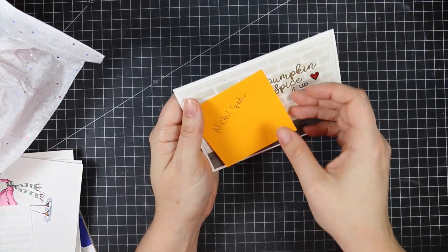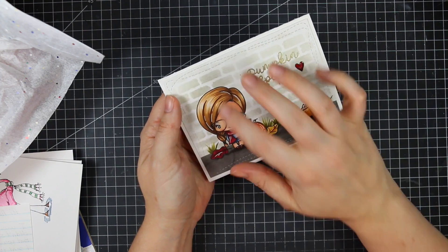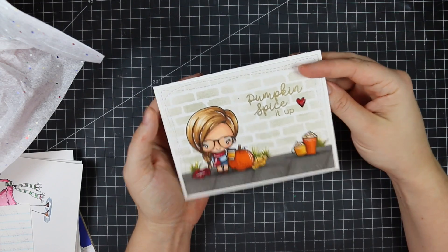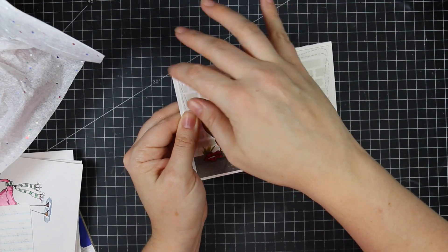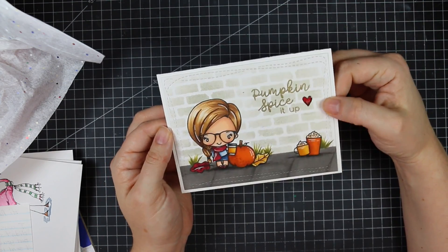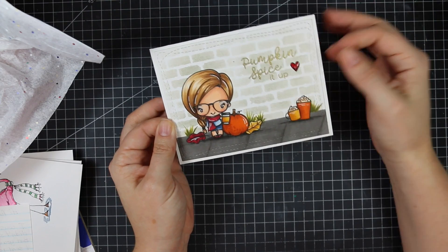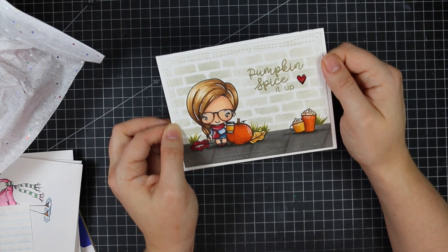Funny thing — Nicole Spohr sent this to me. I remember watching her video of this card and so many people were commenting saying it looks like me. I think y'all are nuts — she's way cuter than me and her hair's a lot lighter — but I love this card. Everyone kept saying she needed to send it to me, so she did. I even bought the stamp set after watching her video, which is also funny because it's discontinued now — it was a limited edition set. Super cute, isn't it? Thank you Nicole!